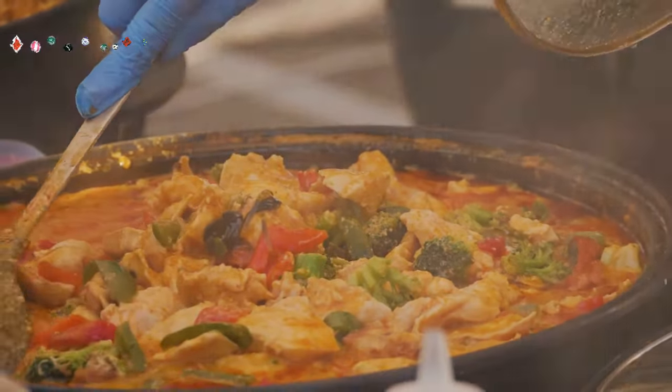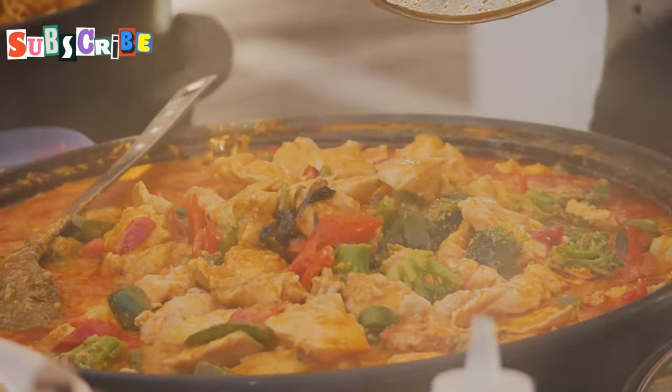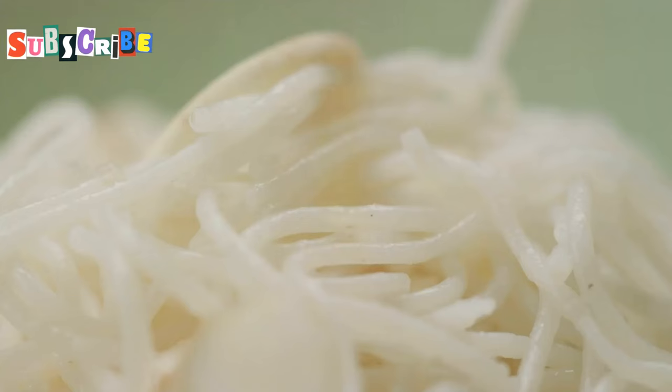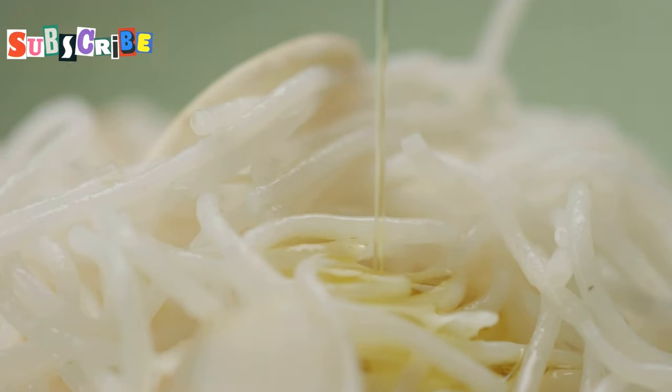The broth is made with a blend of coconut milk, curry paste, and a medley of spices that create a depth of flavor you won't find anywhere else. Then you've got perfectly cooked egg noodles — some soft and slurpable, others deep fried to a satisfying crunch.